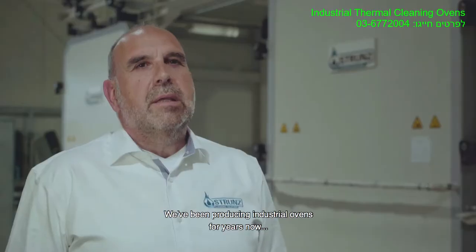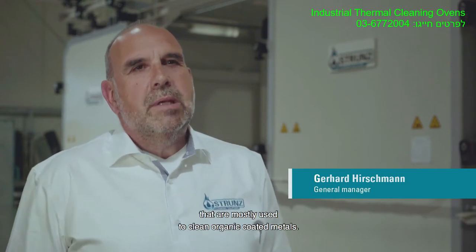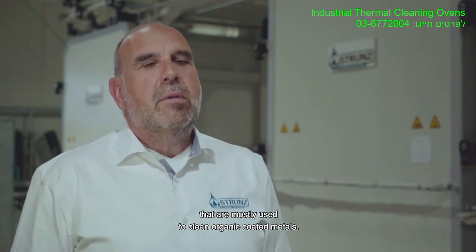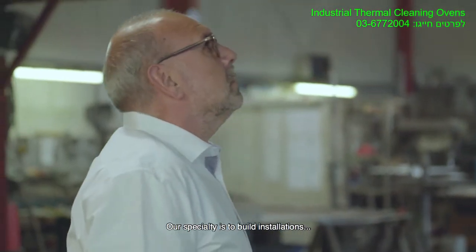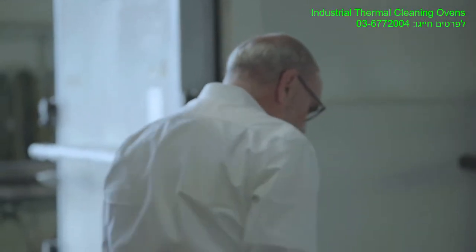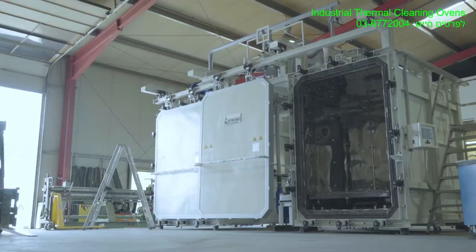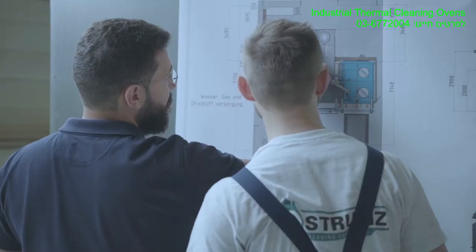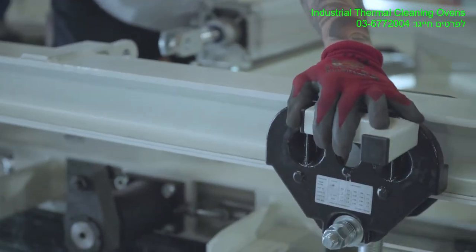We have been using industrial knives for years, especially for the refining of organically engineered metals. Our special area is to build installations that belong to the customer's industry. Whether you choose our ready-made products or our custom-made installations, they are all safe, reliable and durable.